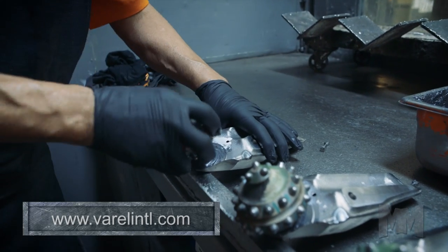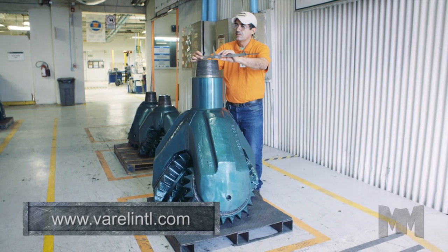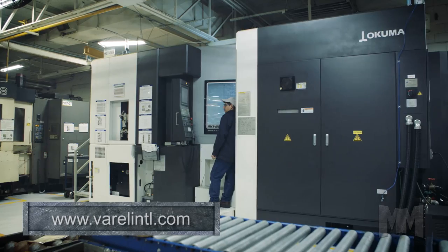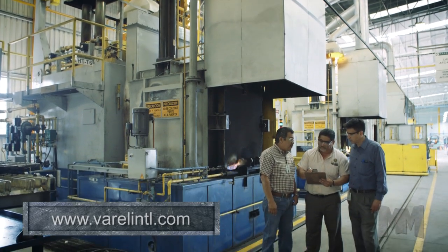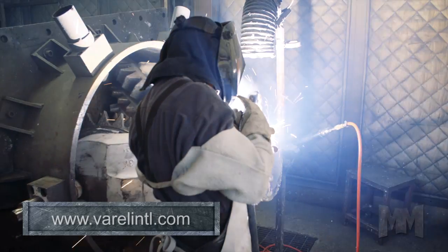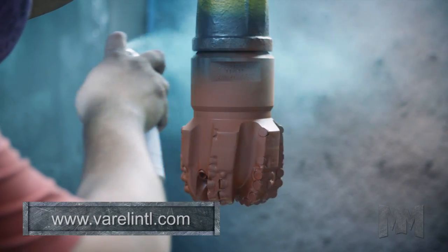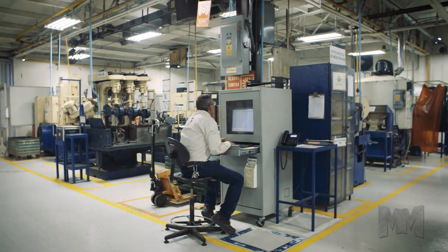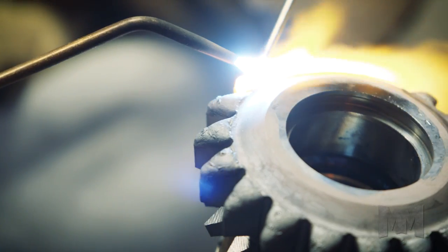Vero bits range in diameter from 2 1/4 inches to 45 inches, the largest in the industry. With expertly trained personnel and the latest in CNC technology and heat treatment machinery, Vero is continuously improving the manufacturing cycle to provide consistent product and premium performance. Quality and safety comes first, which is why all Vero manufacturing plants are ISO 9001 and 14001 certified.